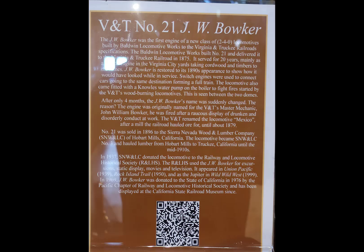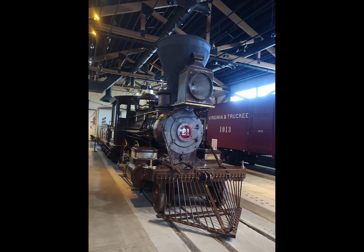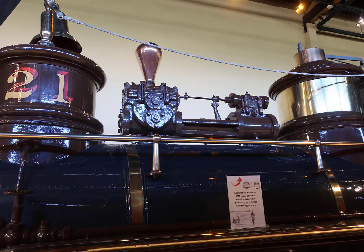The write-ups for engines like the Virginia and Truckee number 21, the J.W. Bowker, were really informative. They tell how the engines came to the railroad and where they went, because a number of them were sold off and then reacquired for the museum. Another beautifully maintained Baldwin sitting in the main barn — there were two barns, and this one was in the main barn with number 12 sitting next to it.